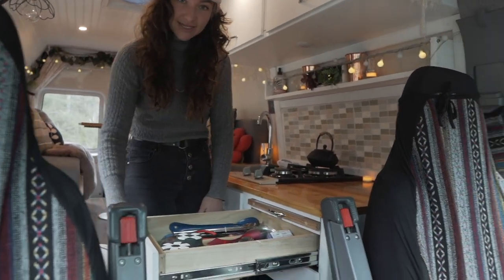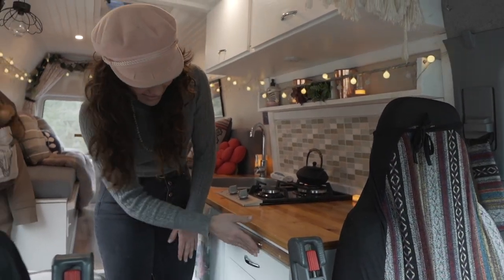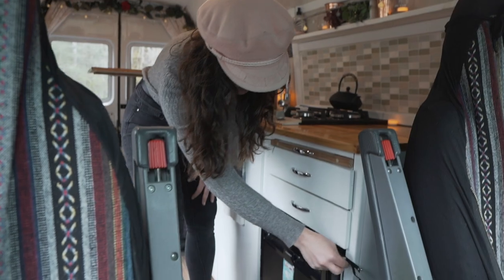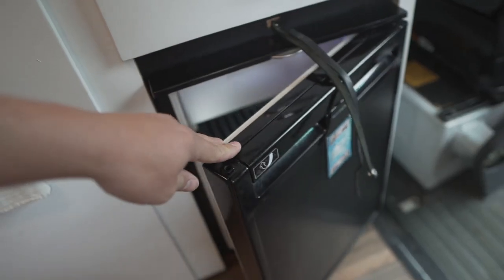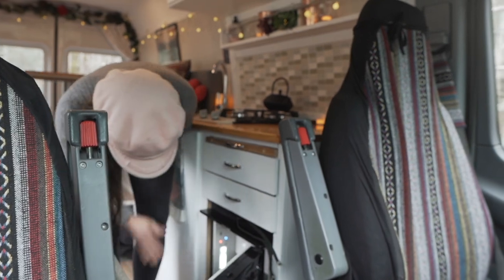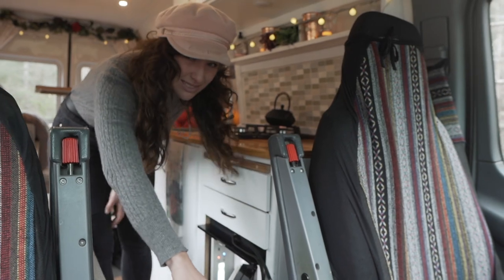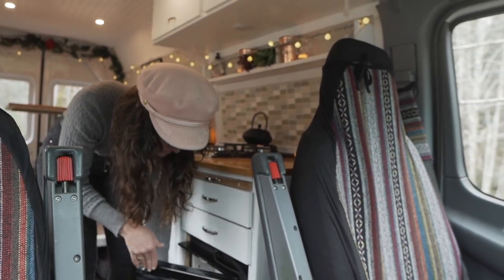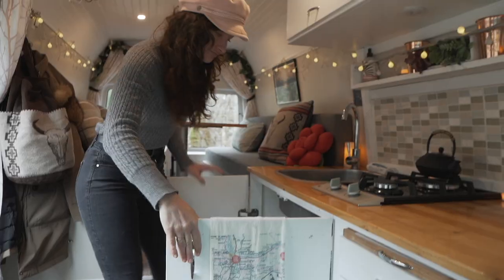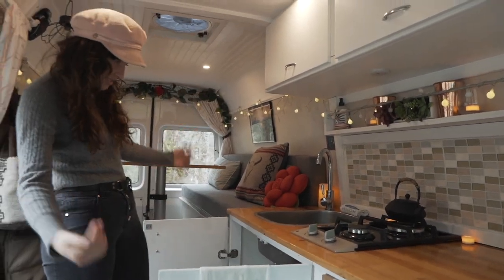We've got all those utensils and ten herbs and spices because we do it right. We have that Dometic fridge that everyone loves — it works really well. Food stays cold in the freezer, holds a surprising amount, and can keep me fed for at least a week.